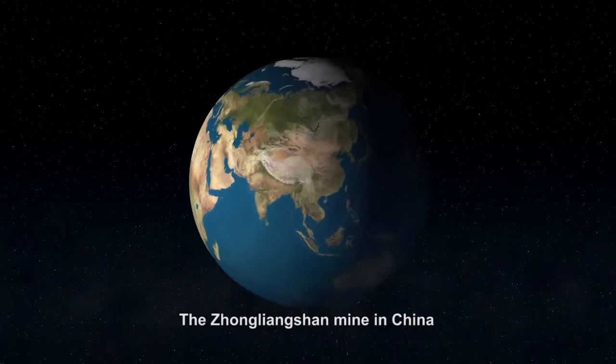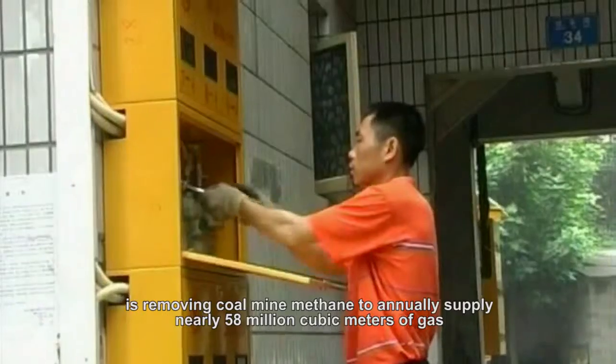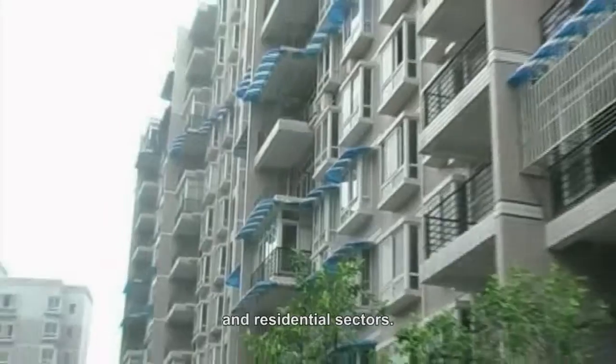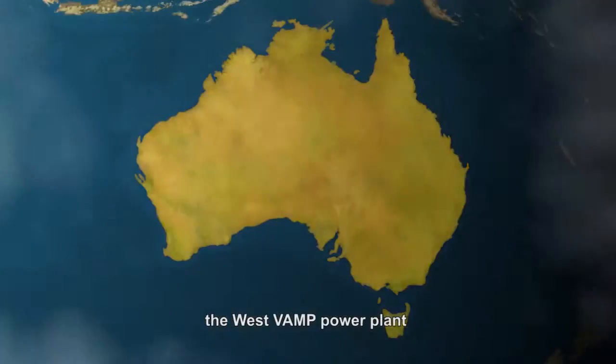The Zhongliangshan mine in China is removing coal mine methane to annually supply nearly 58 million cubic meters of gas to more than 100,000 users in the industrial, commercial, and residential sectors.